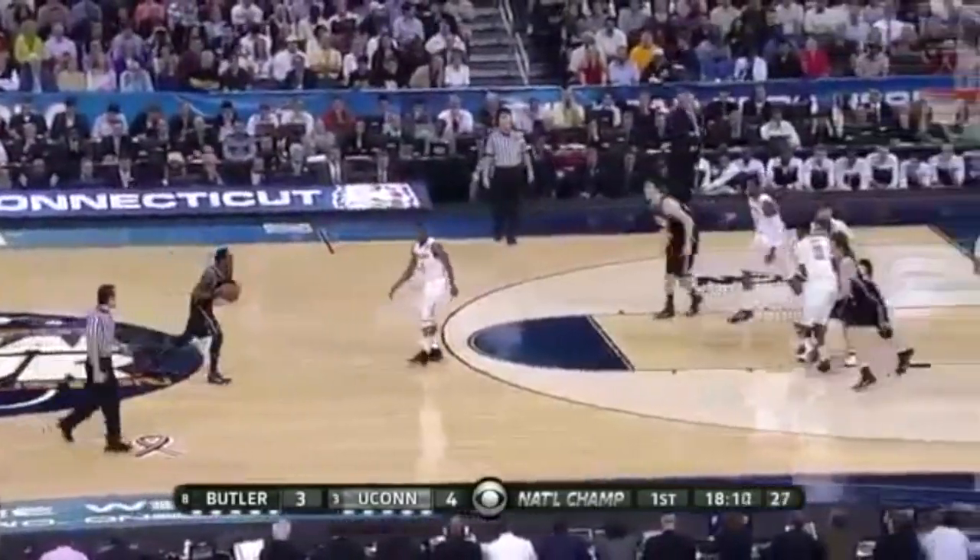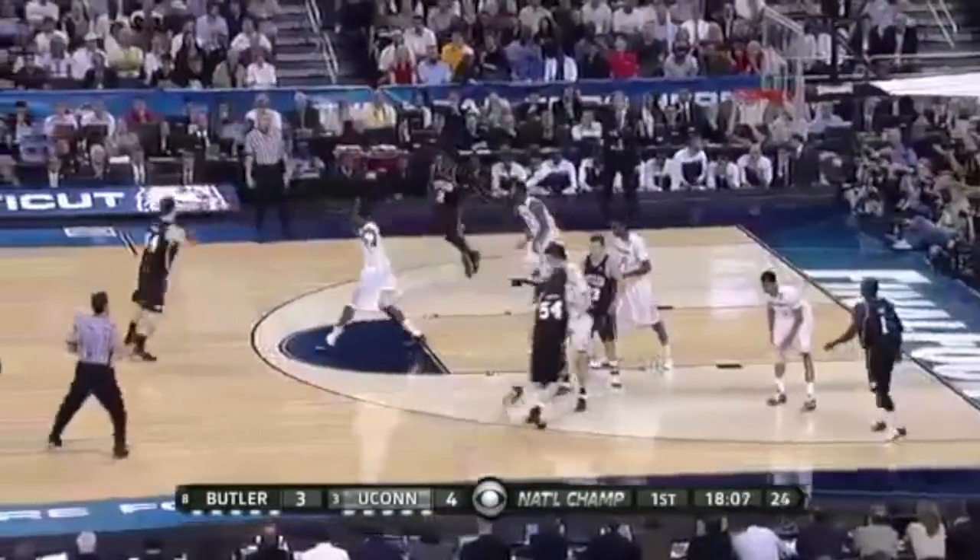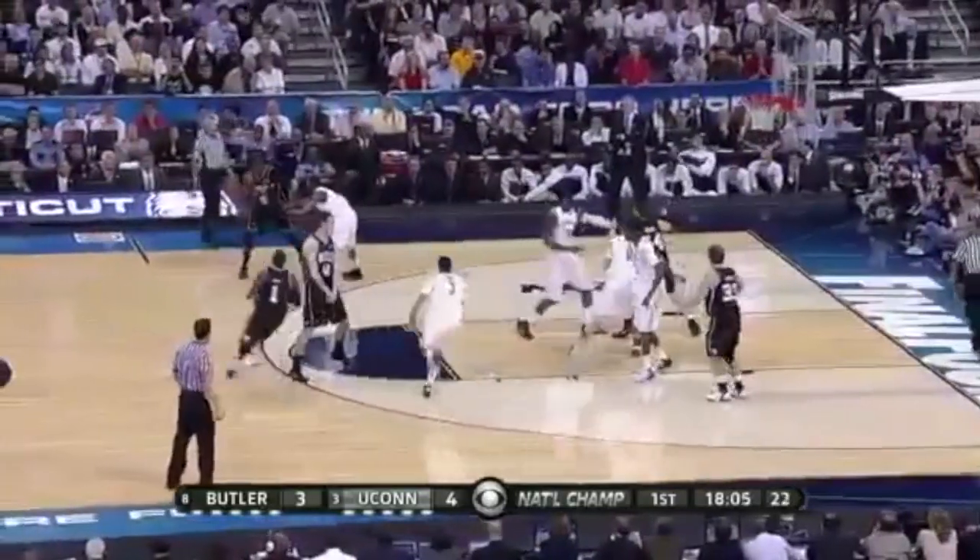Here, they will completely miss Matt Howard wide open in the post.